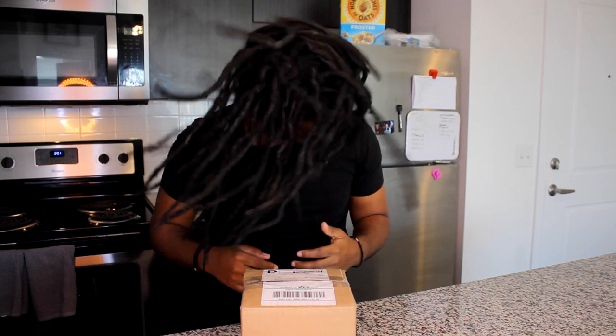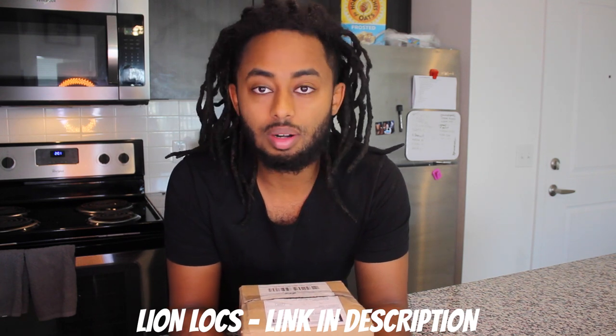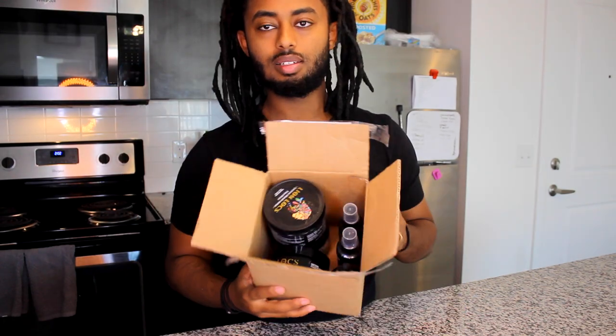Welcome back to another video of Activeverse Universe. Today is a new day and we got a banger. Alright guys, today I received something in the mail from BG Distribution — actually the people that sent it, their name is Lion Lock. You will see their link in the description below. I'm going to open up what they sent me. They've been talking about this for a long time, so let's see if it's good or not.